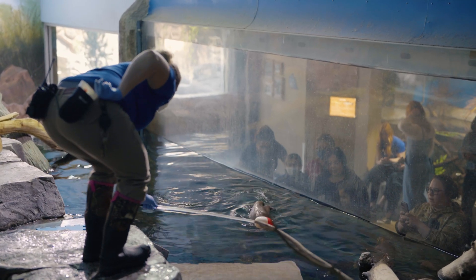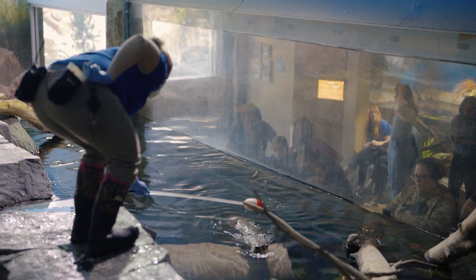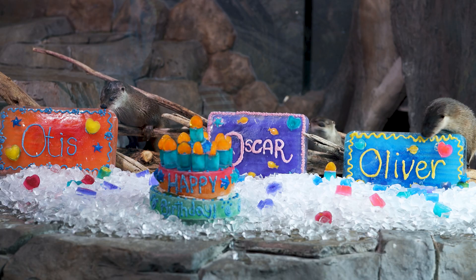Another way that you can help out otters is coming to see our boys here at the aquarium. We have three North American river otters — they're triplet brothers and they're 12 years old. Coming to the aquarium definitely helps out our conservation project for this species in the wild.